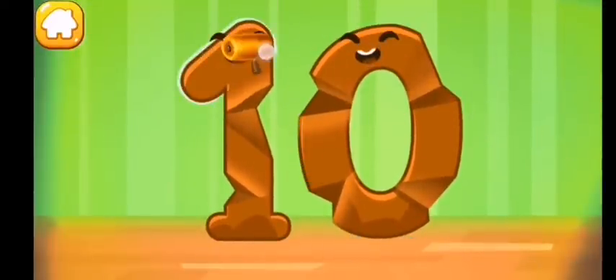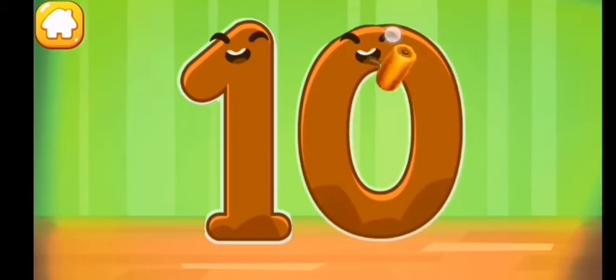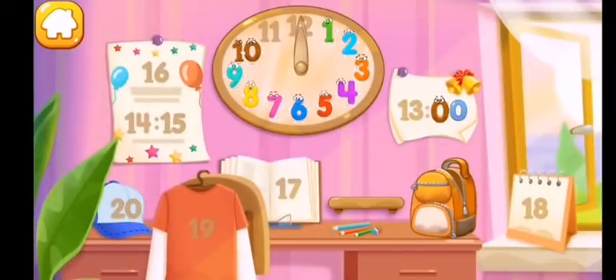Smooth out the number ten. Put the number ten in its place — thanks for the help!